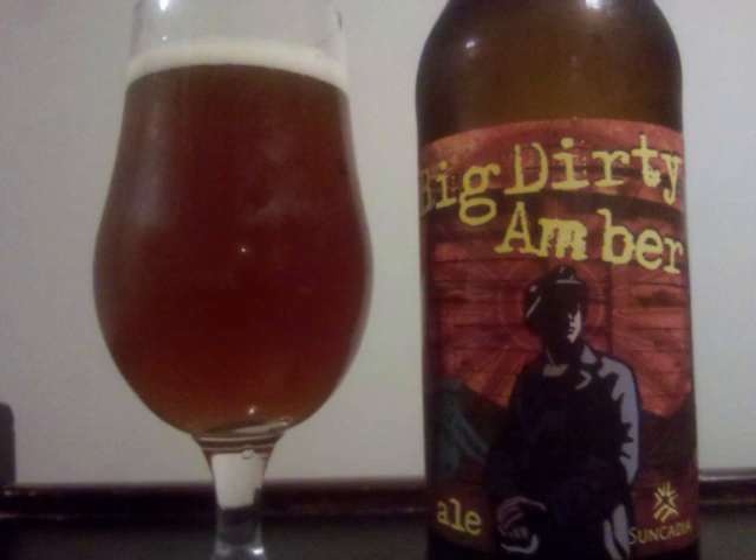The malt is medium bodied with a moderate amount of carbonation, and it finishes dry. Professor Sudd's letter grade for Iron Horse Big Dirty Amber Ale is a B+.